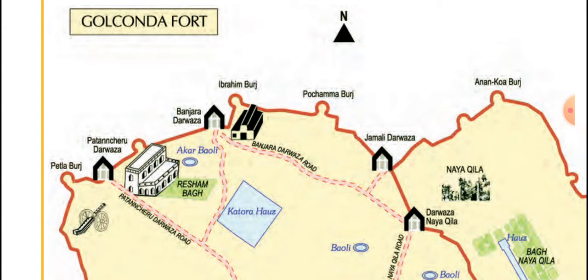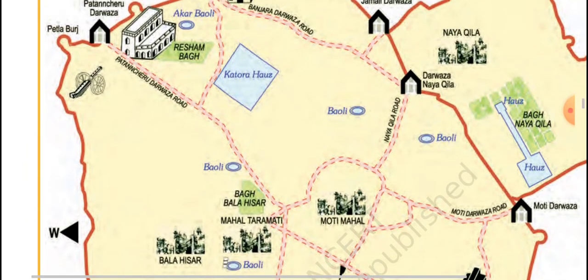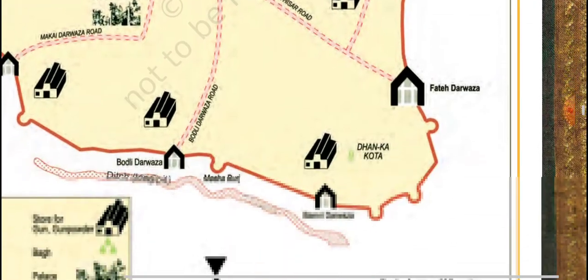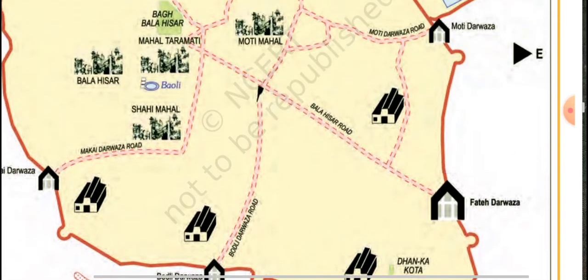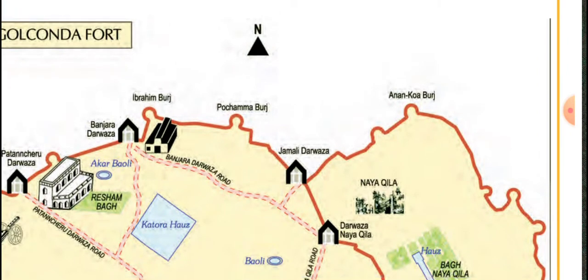Here the map is given. See what places are located and in which position — that is in north, west, east and south. In these places, what is present has been shown. By using this map we can find out what type of places are present in Golconda Fort.